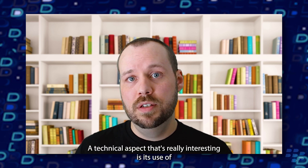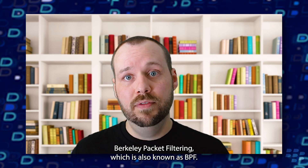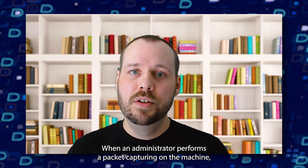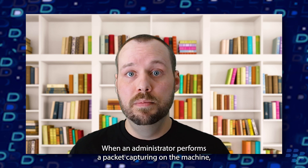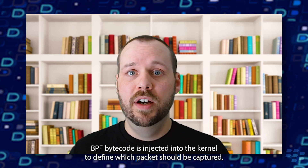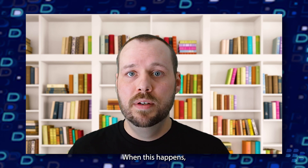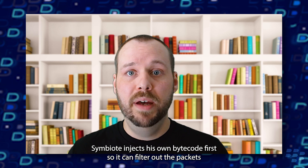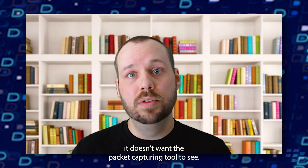A technical aspect that's really interesting is its use of Berkeley Packet Filtering, which is also known as BPF. When an administrator performs a packet capture on the machine, BPF bytecode is injected into the kernel to define which packets should be captured. When this happens, Symbiote injects its own bytecode first so it can filter out the packets it doesn't want the packet capturing tool to see.